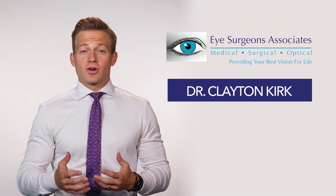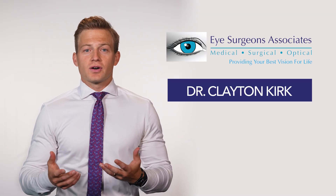Retinal detachments are serious. They can start as floaters, flashing lights, or a curtain coming over your vision. They can progress quickly, require surgery, and leave some level of vision loss. Spend a few minutes with me learning more about your retinas and what to watch for.